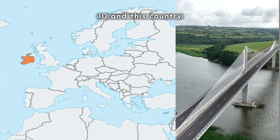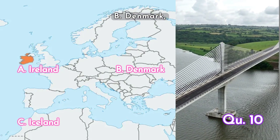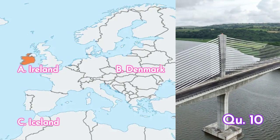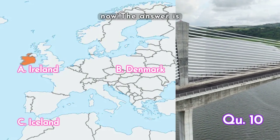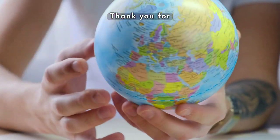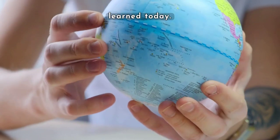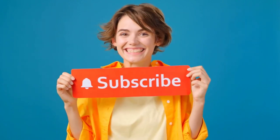And finally, question ten: this country highlighted on the map — is it A. Ireland, B. Denmark, or C. Iceland? Your time starts now. The answer is A. Ireland.